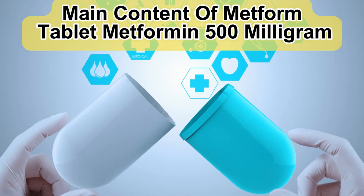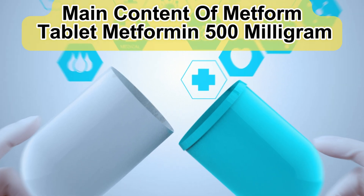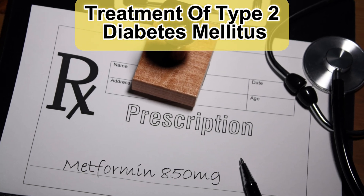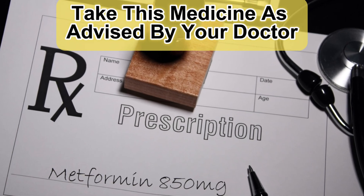Main content of Metform Tablet: Metformin 500mg. Uses of Metform Tablet: treatment of type 2 diabetes mellitus. Take this medicine as advised by your doctor.